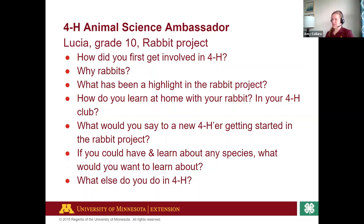What would you say to someone new getting started in the Rabbit Project, Lucia? Definitely do your research first and talk to other people who have rabbits. My rabbits are woolly breeds and they are a lot more work than I originally thought — I've had problems with stuff. So do your research and read. I still love them, but some days it's kind of a lot of work.